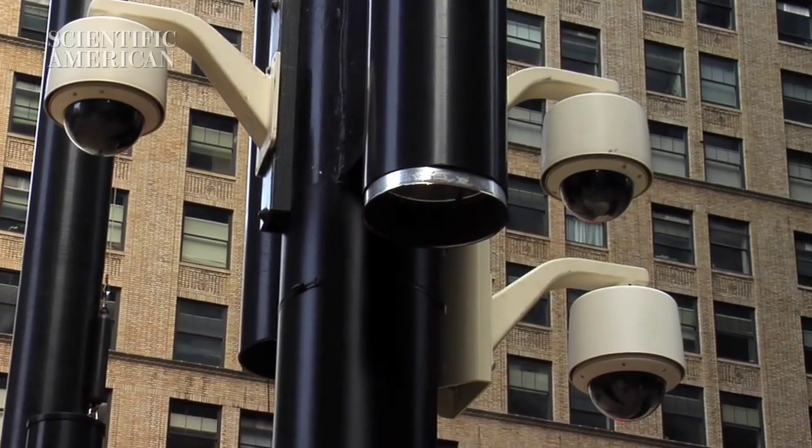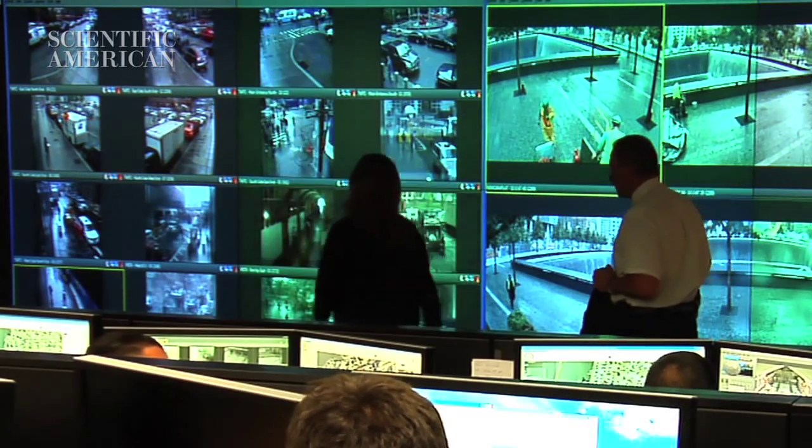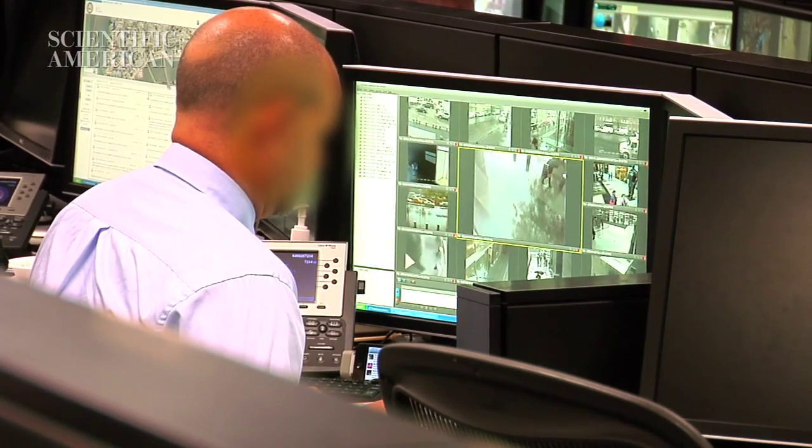The New York Police Department's massive camera network, dubbed the Ring of Steel, relies on computers to sift through hours of surveillance footage. New approaches to video analytics will make this job easier.